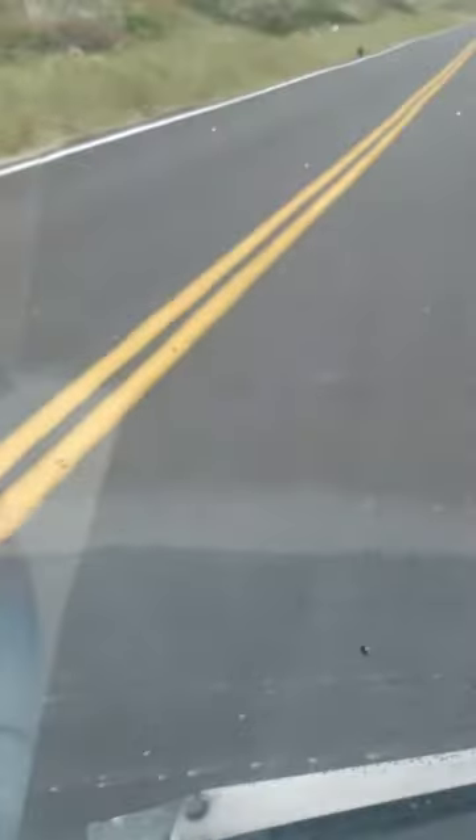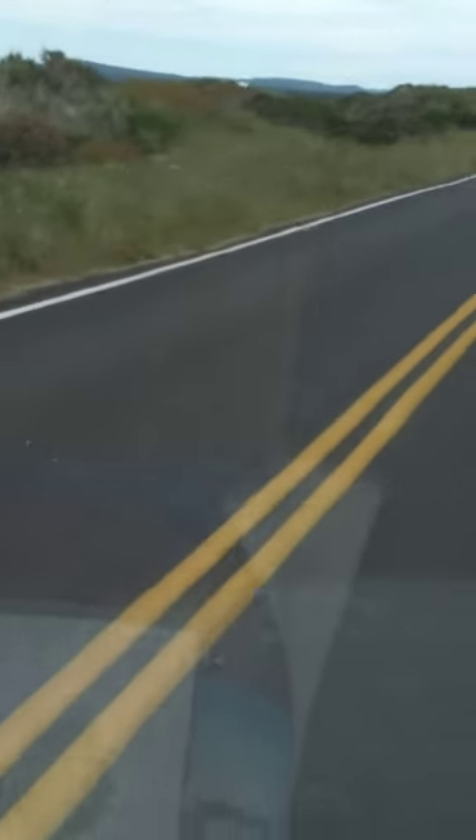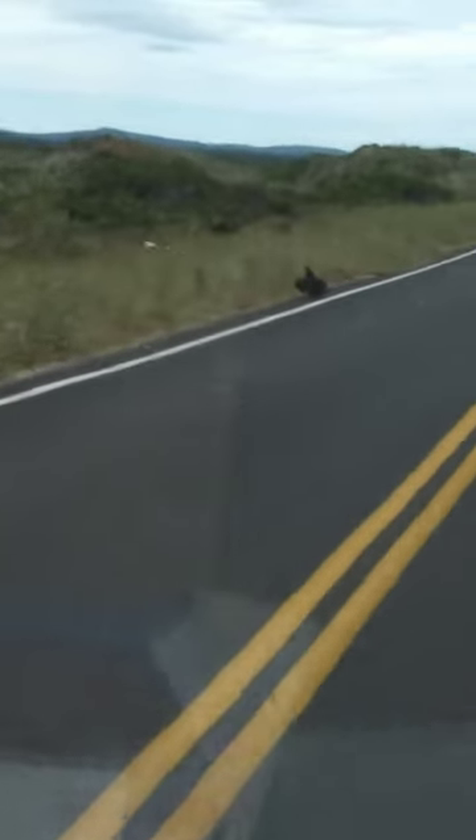The turkey vulture here on the side of the road — it's going to take off when we go up there. Watch. Those birds are big. They're not as big as an eagle, but they're pretty good size.